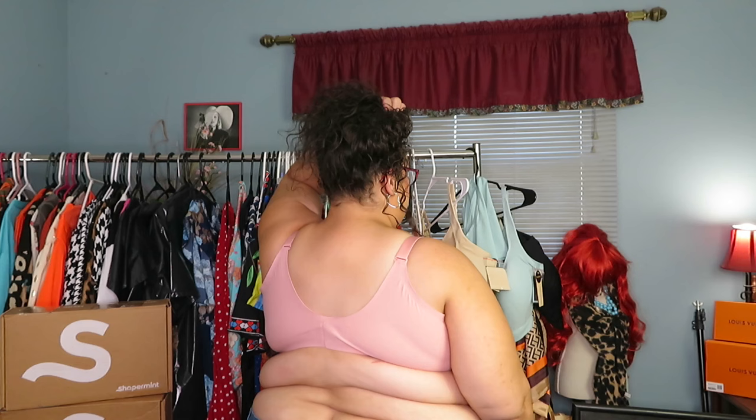Also in rose tan — this is the Shapermint Essentials Smoothing Comfort Wireless Bra in a 4X. It has ultra-stretch bonded fabric for lift and support — the girls are lifted! Removable cups for a versatile fit — very easy to pull out or put back in on the sides. You get adjustable and convertible straps with a hook-and-eye back closure with three different tightness levels. Great for a weight loss journey. It also has side and back smoothing technology.